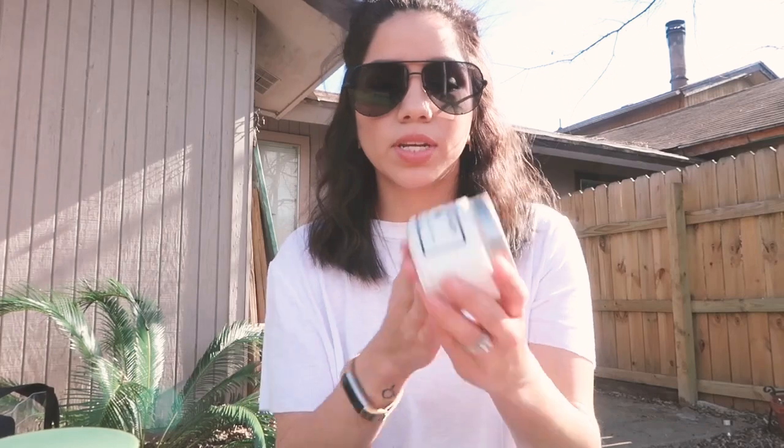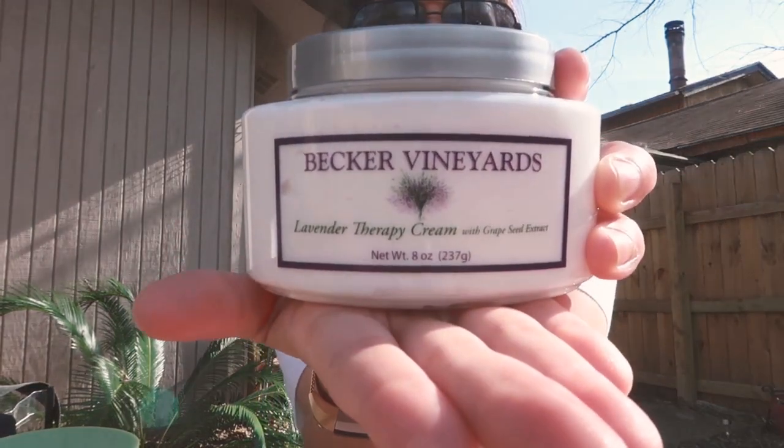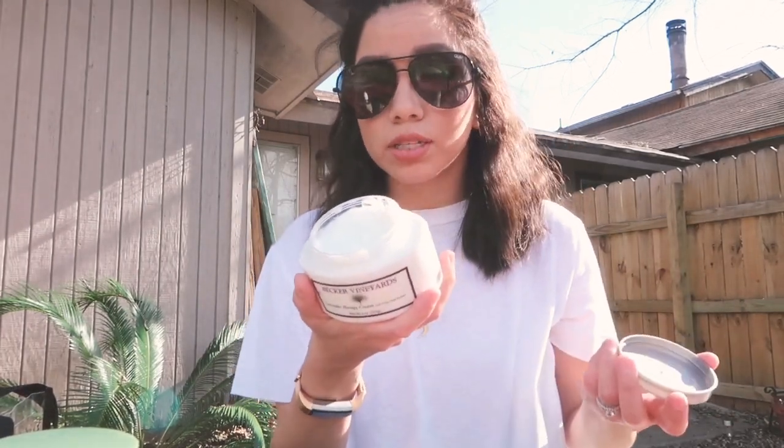I tried a sample of this and it was so soft. It's the Lavender Therapy Cream and it smells amazing. They make these at their fields. It's a wonderful thick cream made with Becker Vineyards grape seeds, olive oil, shea butter, essential oil, lavender oil, and other natural botanicals. So it's super natural, super good for your skin. I really like that it's multi-use.